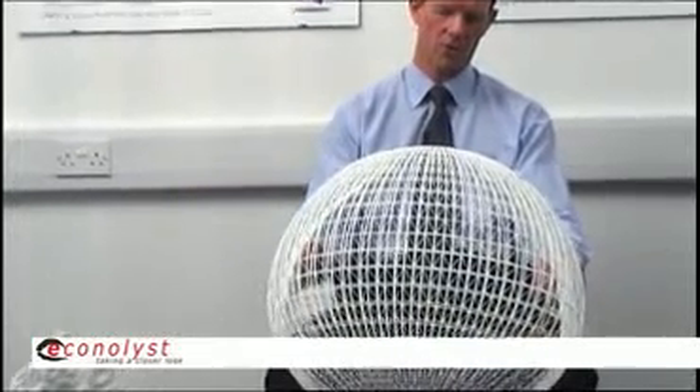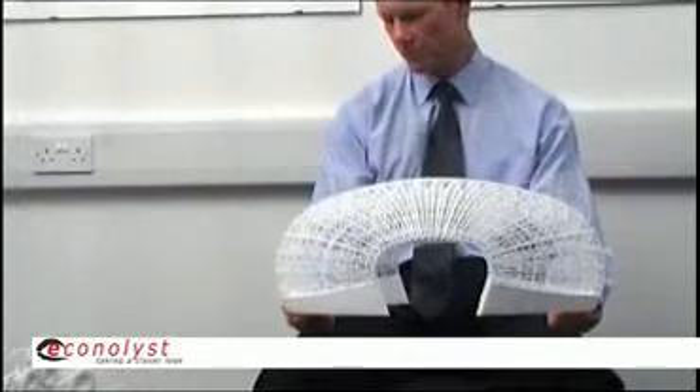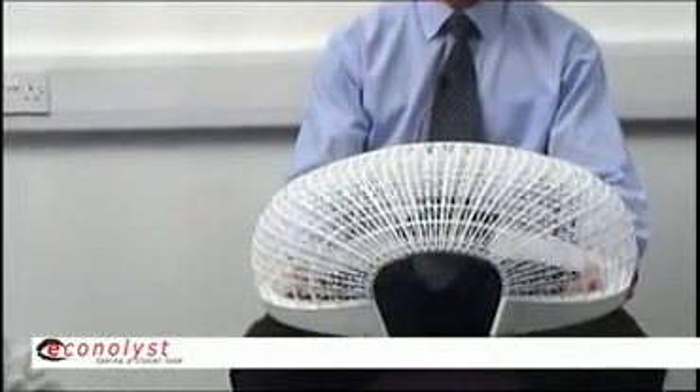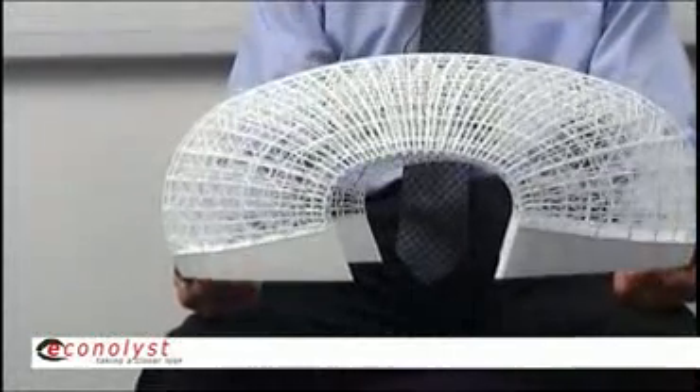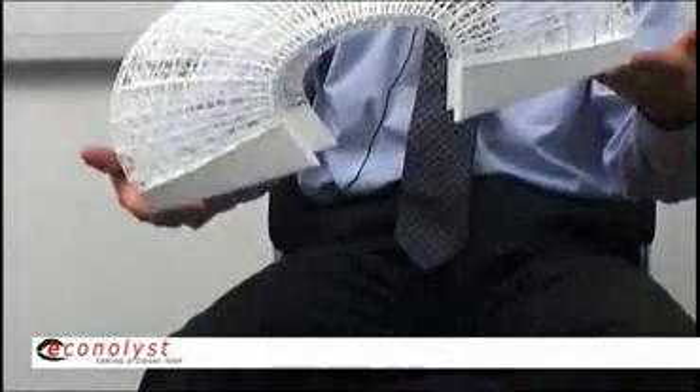This here is a model of the roof of the Nufri library in Berlin. This is an architectural model and it's clearly massively scaled down. It weighs virtually nothing. It demonstrates the incredible strength that can be generated through excellent engineering design. This one was designed by Foster and Partners.